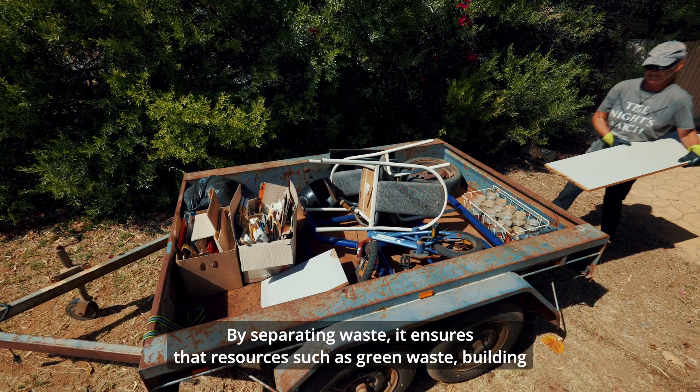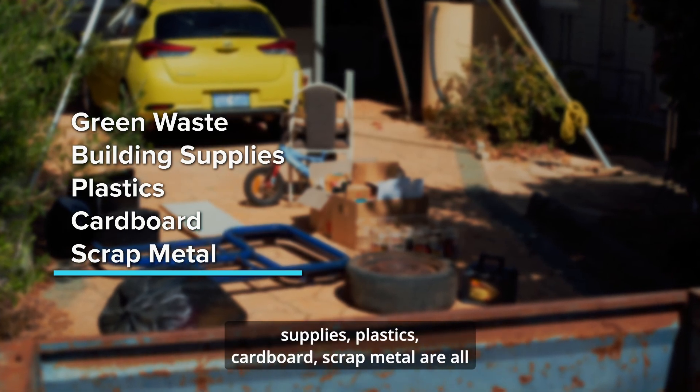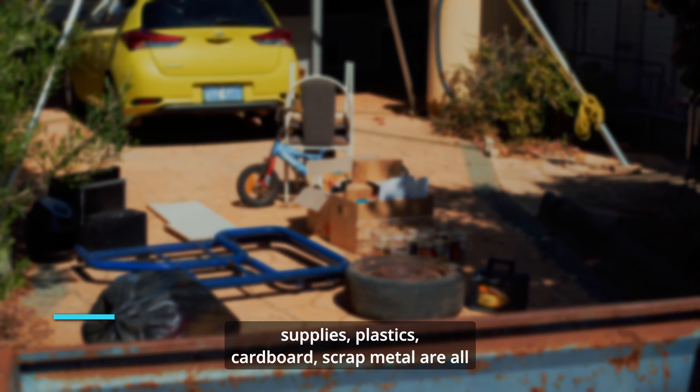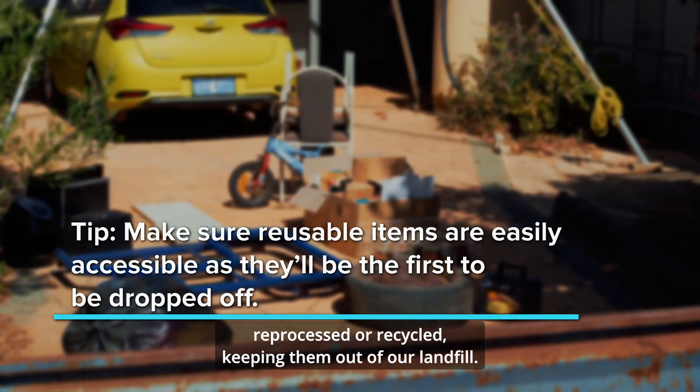By separating waste, it ensures that resources such as green waste, building supplies, plastics, cardboard, and scrap metal are all reprocessed or recycled, keeping them out of our landfill.